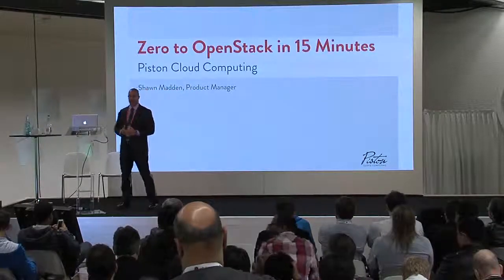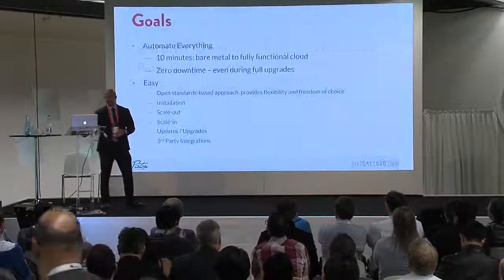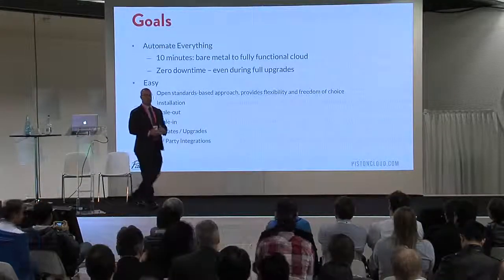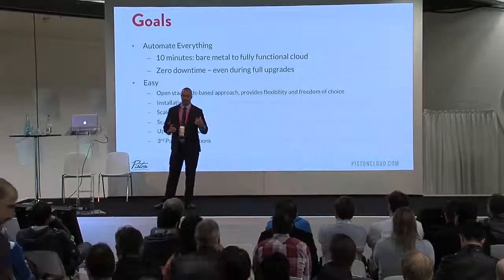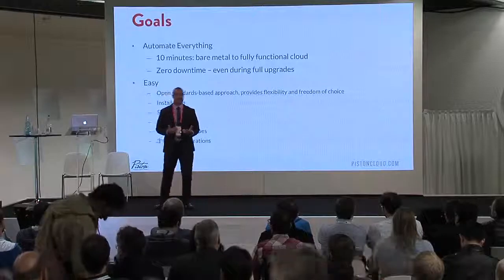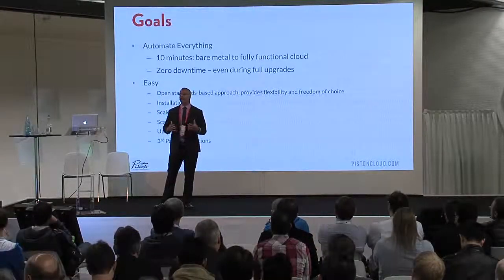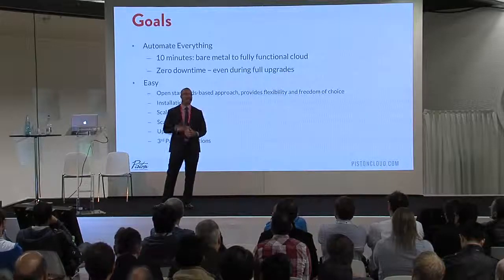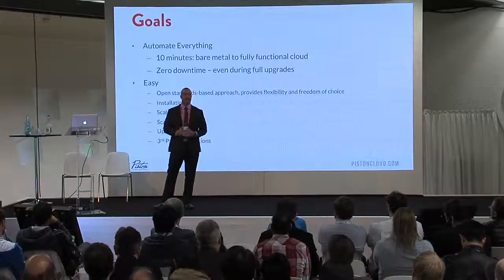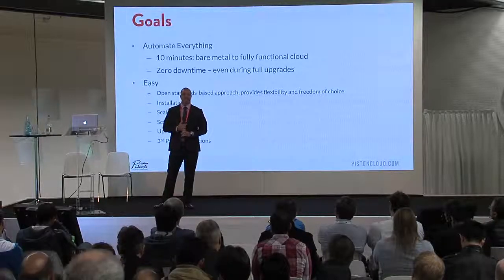This talk is about zero to OpenStack in 15 minutes. What that means for us at Piston is we want to get you from your bare metal servers to running a complete infrastructure in about 10 to 15 minutes. It goes well beyond that as well, because what we like to do is not only get your cloud up and running, but anything that you have on top of that, we want to make sure that's easy to install. We want to automate everything if we can.